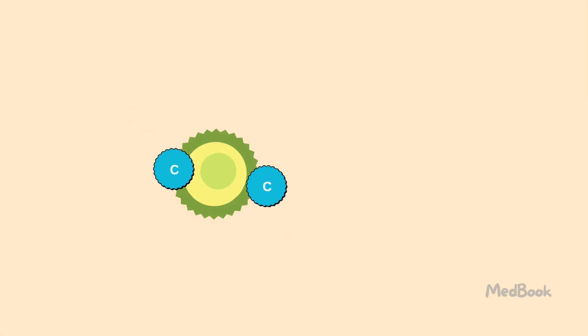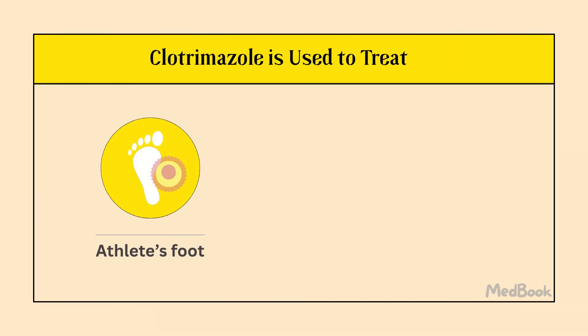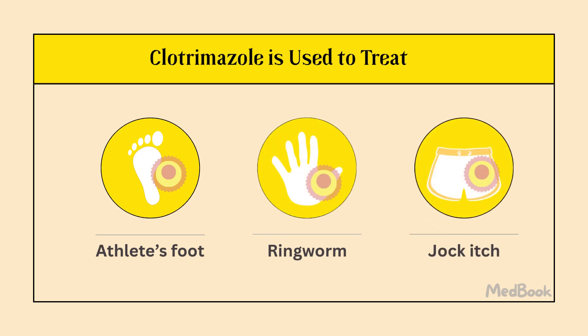Clotrimazole is an over-the-counter antifungal medication. It works by damaging the protective outer layer of a fungus, which kills it. This antifungal medication can be used to treat common fungal infections like athlete's foot, ringworm, and jock itch.